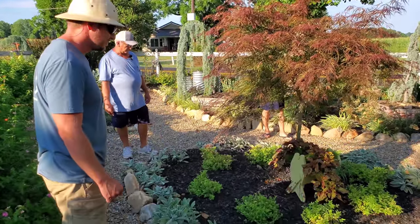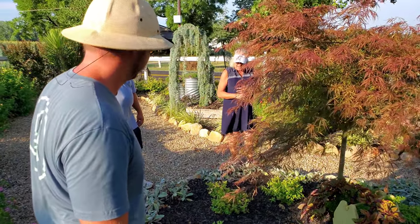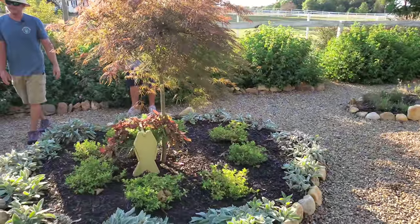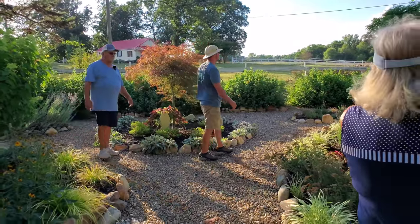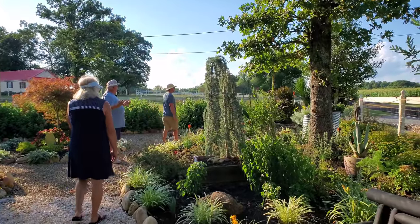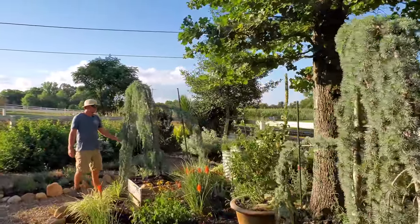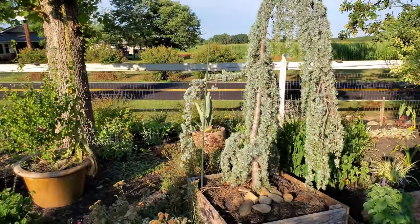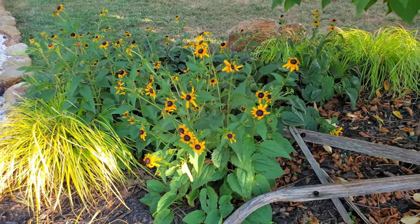We got some spiraea against the fence — they don't look like much now but they're beautiful when they turn. And there's lamb's ear circled around. These Atlas cedars — we call them Mo, Larry, and Curly. There's a firecracker plant right there, black and blue salvia, and some pretty black-eyed Susans planted through here.